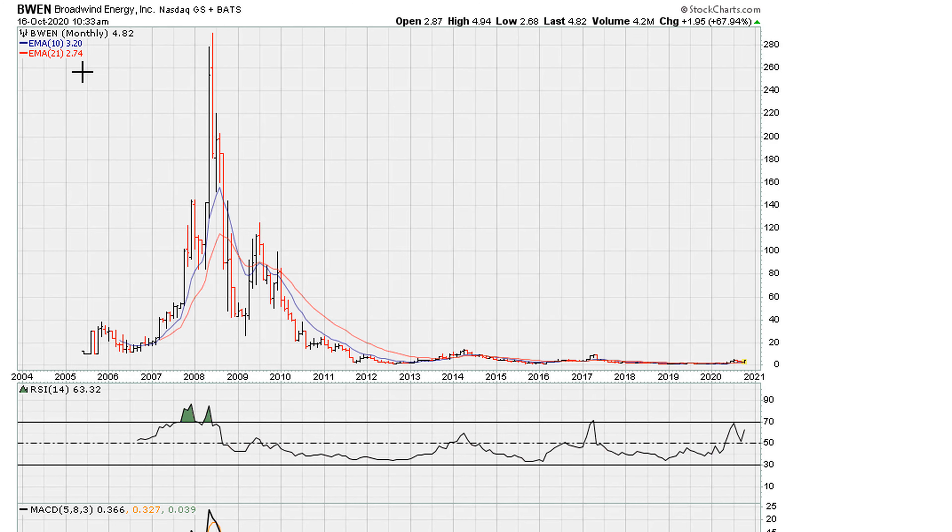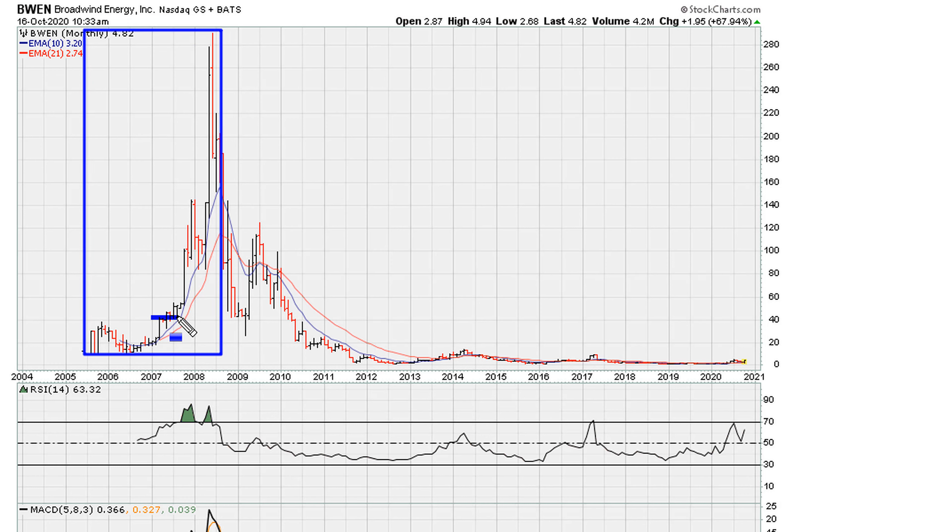Let's take a look at another example. We've got BWEN. We can see here from 2005 to about 2008 there were periods of good breakouts on a monthly time frame. These were good entries. I'm only highlighting those breakouts that work so as to illustrate the point. Obviously, not all breakouts work in a typical market.